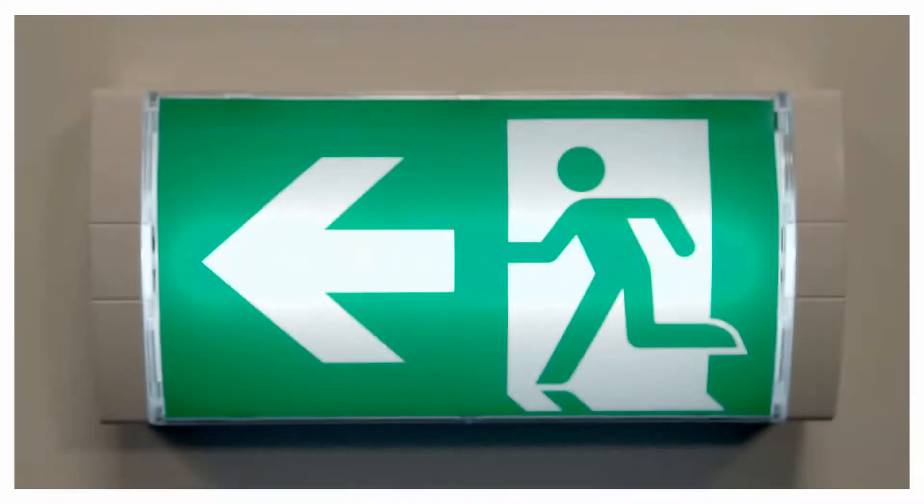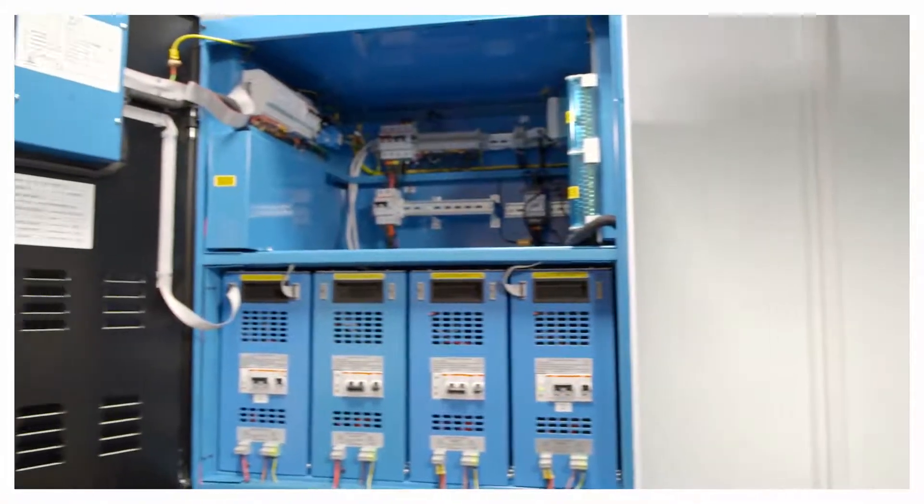Welcome to an emergency lighting design video from ABB EmergeLight. We work with a wide range of consultants, contractors and even end users to design emergency lighting to comply with all the relevant standards. Our projects range from simple offices to multi-million pound installations.